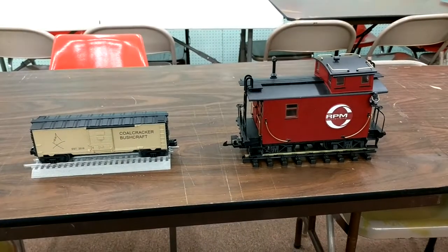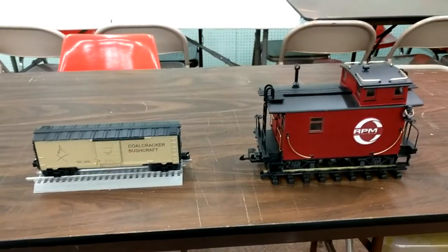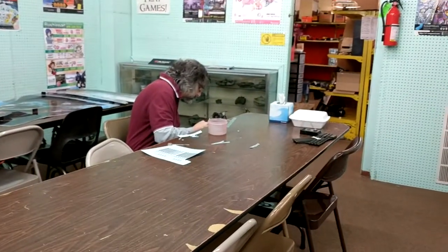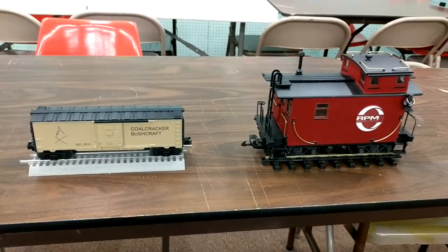Hi, this is Alan at Hobbymasters bringing you a two-for-one completed video today. We've been cranking out our restorations at a high rate of speed. We got Steve working on some other ones over there; I'm gonna focus on these two that are complete today.